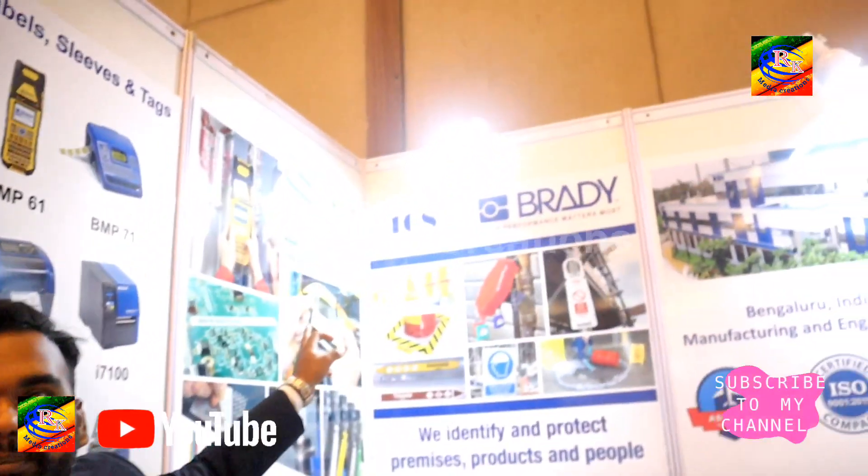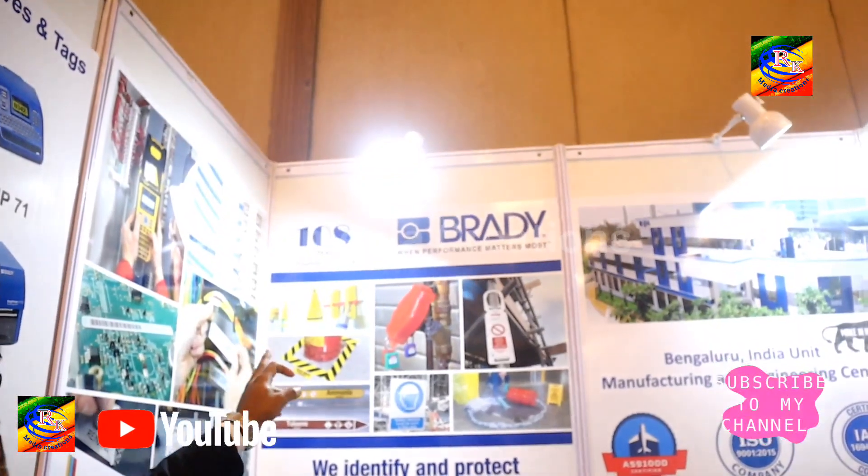Pan India, we have around 30 plus distributors and 18 plus sales people. All over the globe, we are supplying to more than 80 countries with operations in 80 countries and placed in 40 plus countries. We are almost a 10-year-old company, founded in 1914.